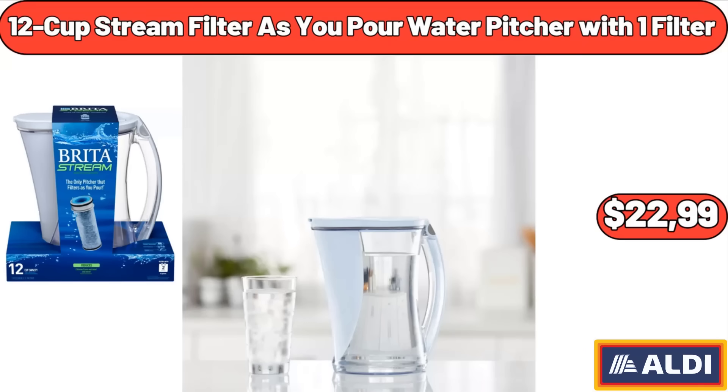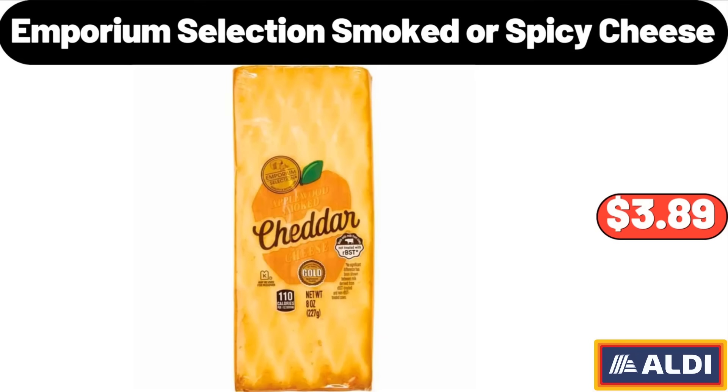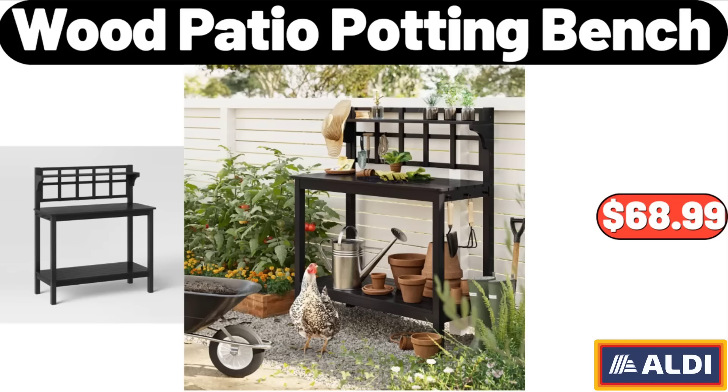12-Cup Stream Filter as-you-pour Water Pitcher with one filter, $22.99. Chobani Pumpkin Spice Greek Yogurt, $1.22. Emporium Selection Smoked or Spicy Cheese, $3.89. Wood Patio Potting Bench, $68.99.